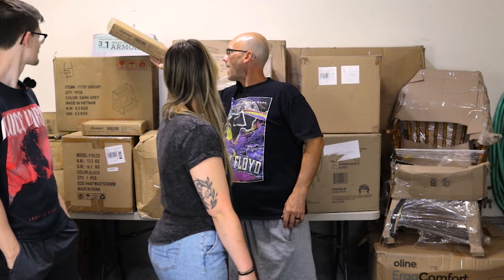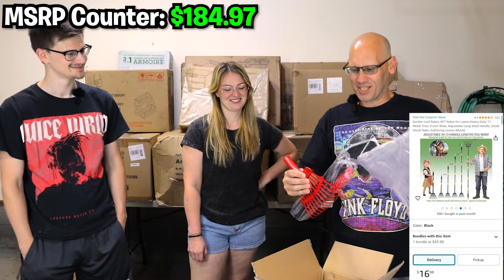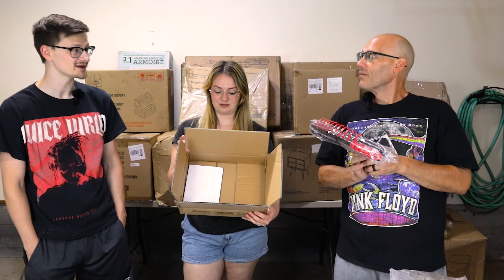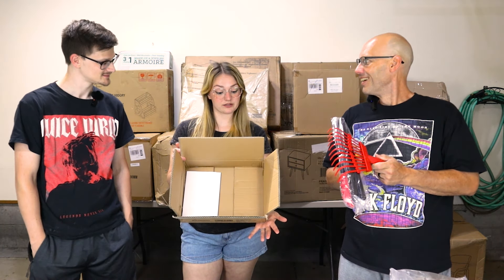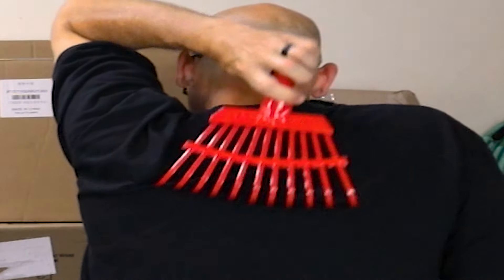Dad goes next and picks a small package — it's a rake, but a very chintzy one. Who would rake with this? It says it's for gardens. It would actually make an awesome back scratcher since it covers your whole back.